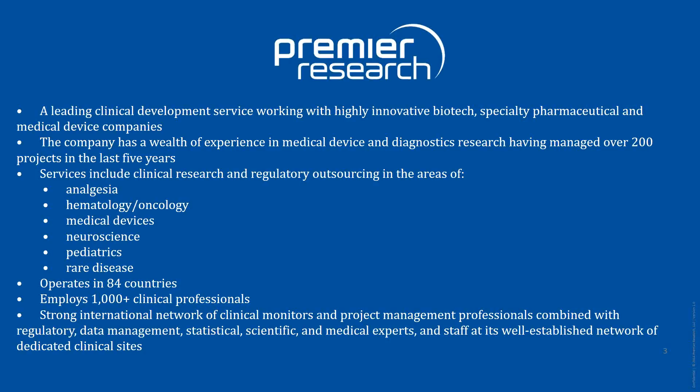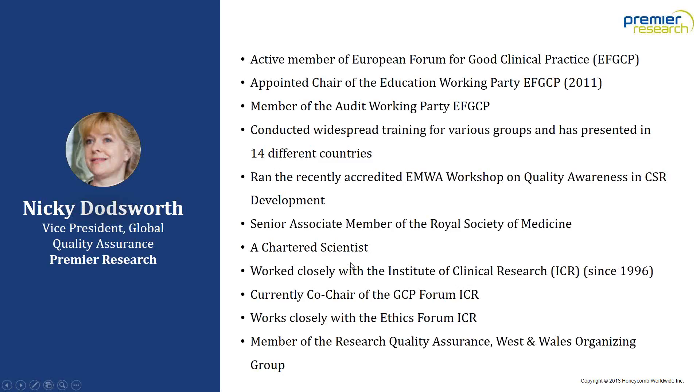Premier Research has a strong international network of clinical monitors and project management professionals combined with regulatory, data management, statistical, scientific, and medical experts. I'd like to introduce our first speaker, Nikki Doddsworth, currently Vice President of Quality Assurance and Risk Compliance for Premier Research. She is an active member of the European Forum for Good Clinical Practice and was appointed chair of the education working party in 2011. She has presented in 14 different countries and runs an accredited EMWA workshop on quality awareness in CSR development.